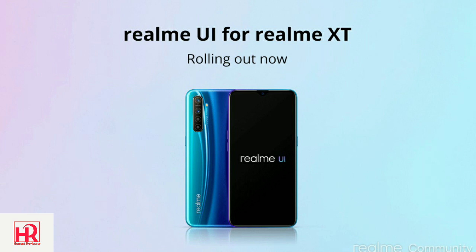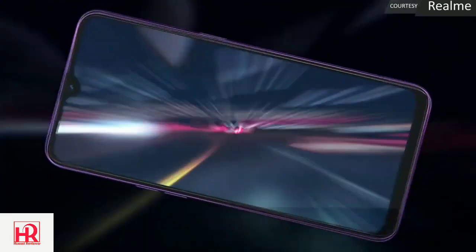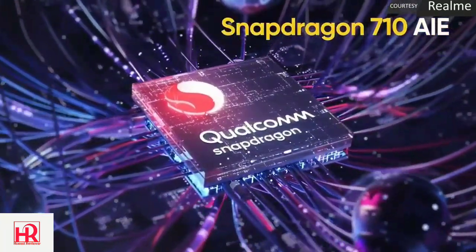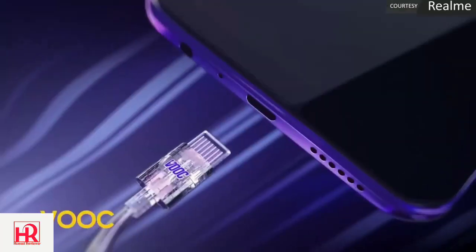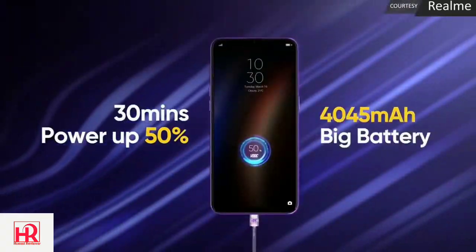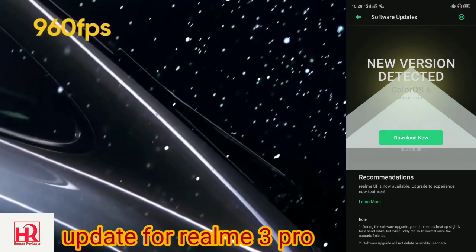Hey guys, Roy Bros here, welcome to our channel Honest Reviewer. In this video we are going to tell you that the update for Realme XT, which is powered by Realme, is now rolling out. I am talking about the Realme UI update — for more information, continue with the video.